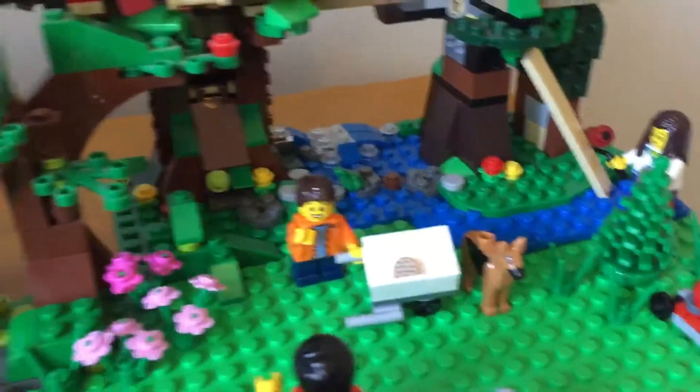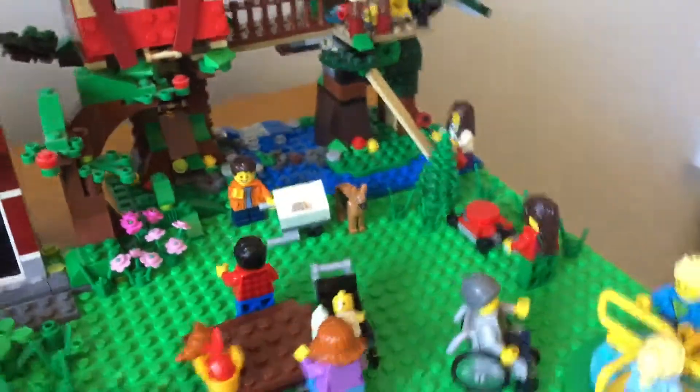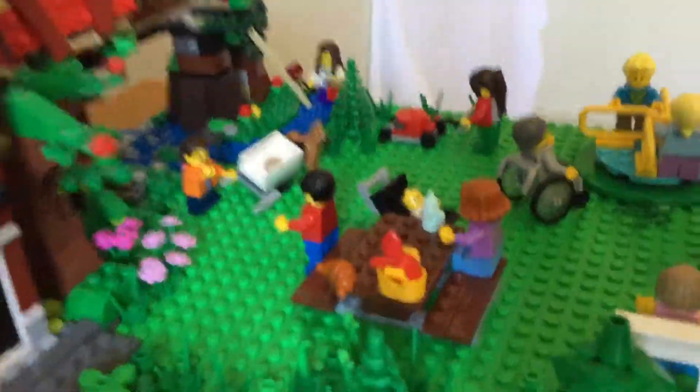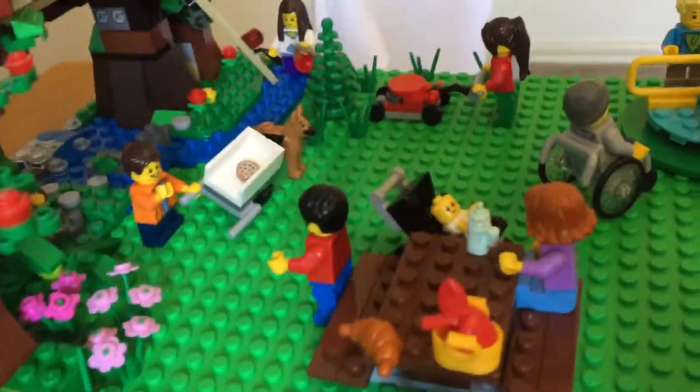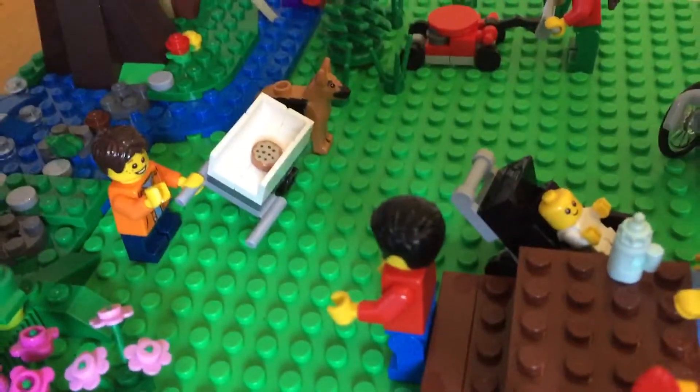Right now I've just got random foliage to make a small hedge that blocks off the park from the road, but if anybody has any better ideas on how to make a Lego hedge for this type of park, please let me know and I'd love to try it out.